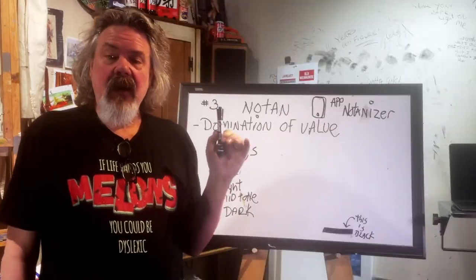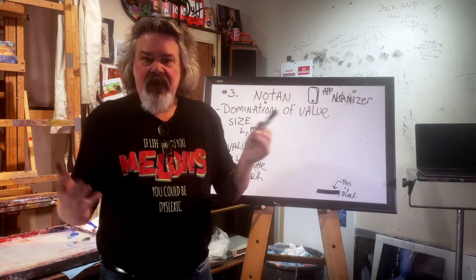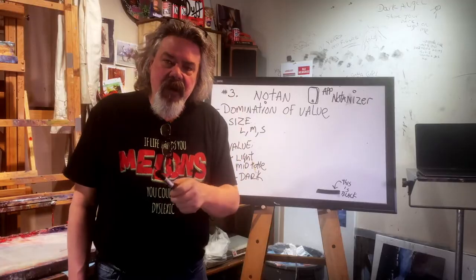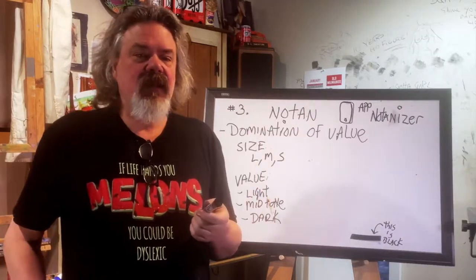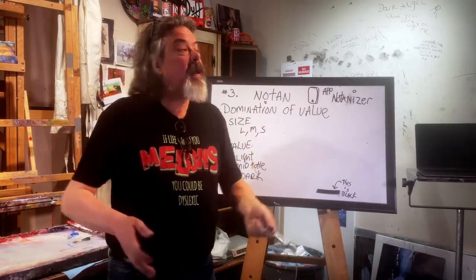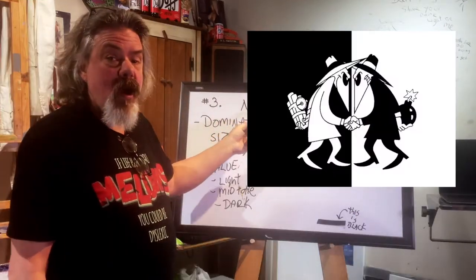Welcome back everyone — it's vlog time. Let's go. Domination of value — very important thing. As I've said many many times, color gets all the credit, value does all the work. Value is more important than color. Value, value, value — say it along with me. Thank you boys and girls.